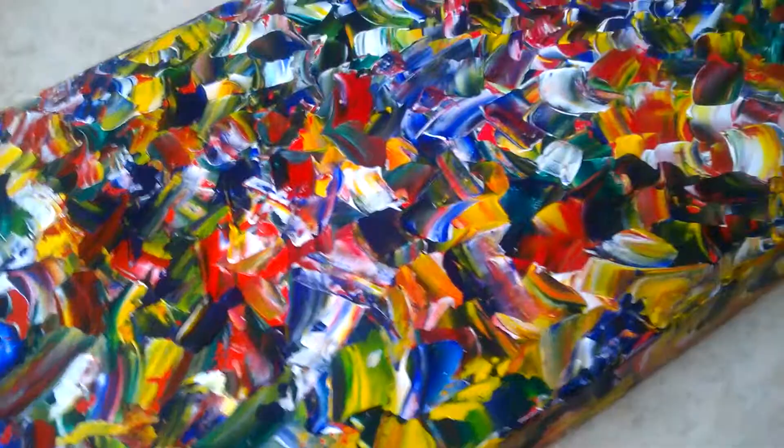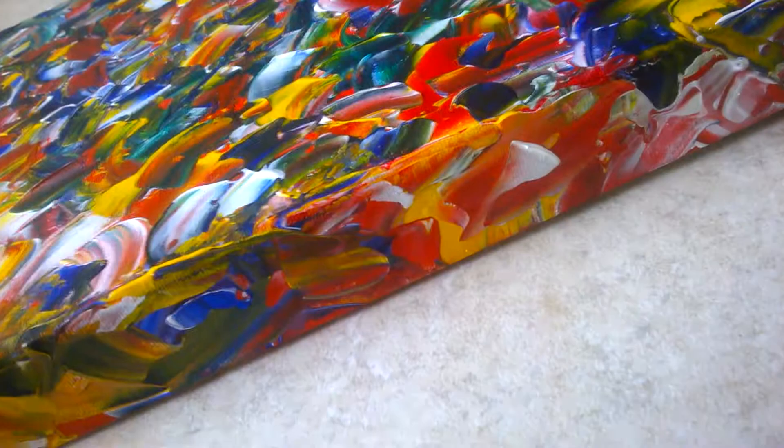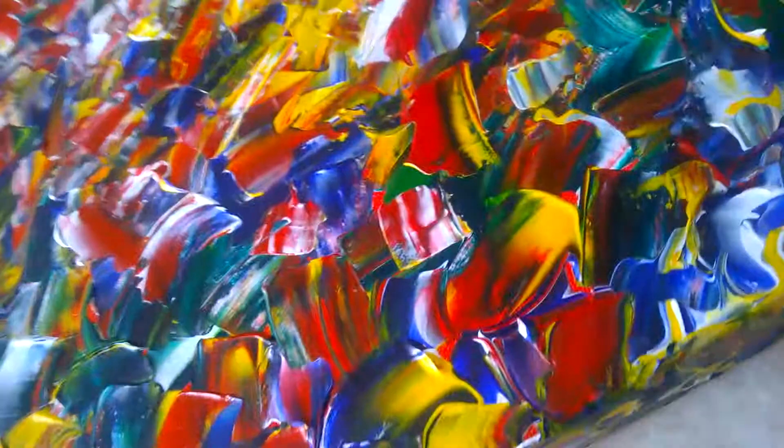It's acrylic on stretched canvas and you can hang it landscape or portrait, so it's pretty flexible. Very, very bright colours, as is typical of much of my work. This is quite nice because you've got a thick canvas here — it's about 4cm thick — so it does give you quite a nice 3D look about the work.